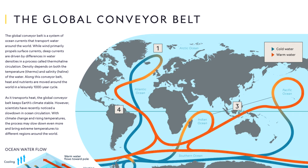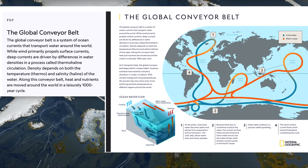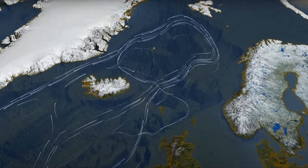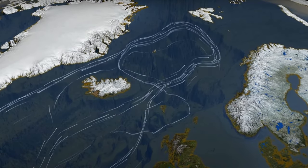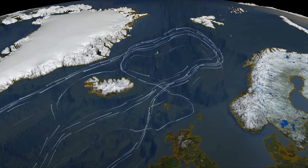So this conveyor belt, as you see in this video, travels to the north, up near Iceland and actually up along the Norwegian coast. And this warm water can actually impact the melting of the glaciers.